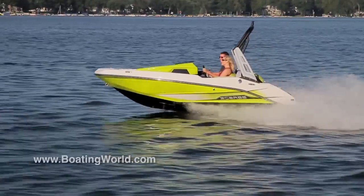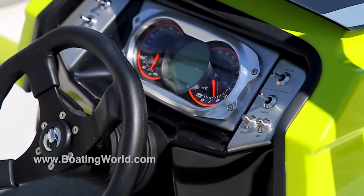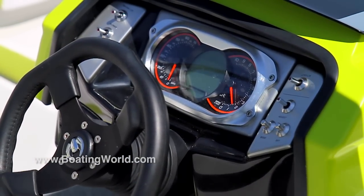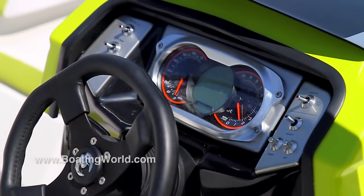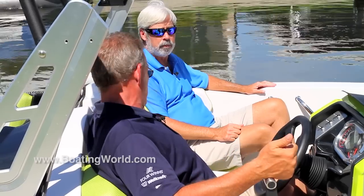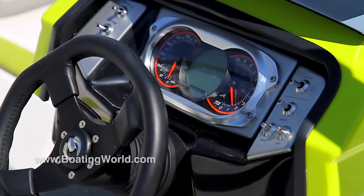On a lot of these small jet boats, the helm is really spartan, but you've managed to put a real sports car helm here. The helm does a lot of things — if you lift it up, there's actually storage for lines and personal items, as well as your stereo. It's equipped with the optional digital throttle and speed control, which allows you to set a cruise control, believe it or not. And you can also set your launch and your acceleration, so you can actually set a cruise control for a wakeboarder.